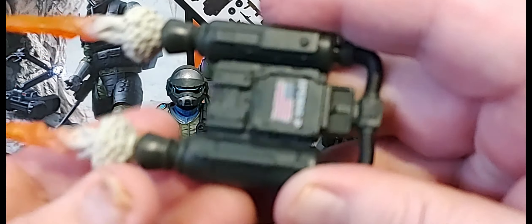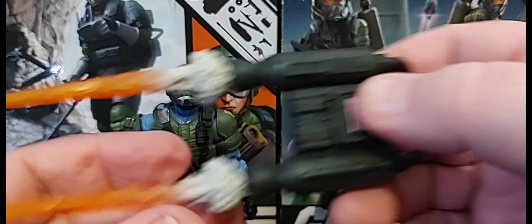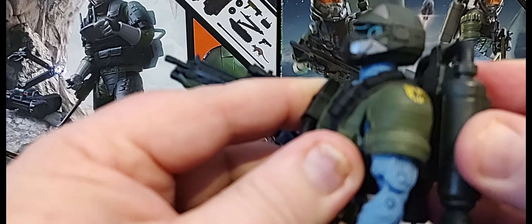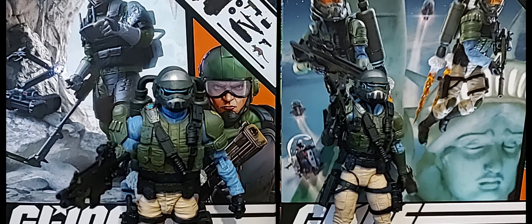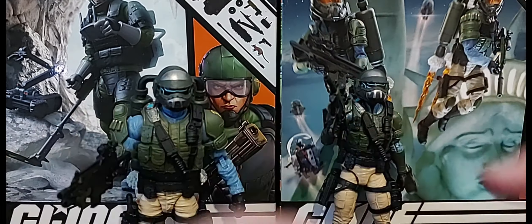The GI Joe jet pack is iconic — you can see it's the JUMP pack with an American flag. You also get blast effects that peg right into the back of the figure, allowing him to fly around. You can use Marvel stands from Hasbro or any other flying stands. You get a ton of blast effects — the same ones that come with all the other troop builder sets.